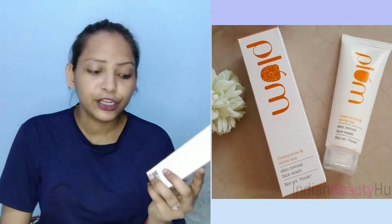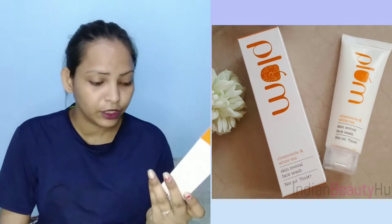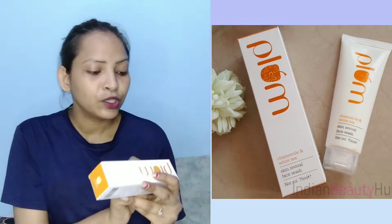So let's talk about face wash and toner. First of all, we will talk about the face wash. It comes in cardboard packaging. It is the Plum Chamomile and White Tiki Skin Revival Face Wash — 75ml quantity.